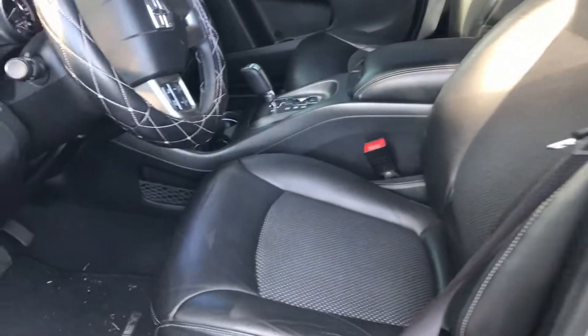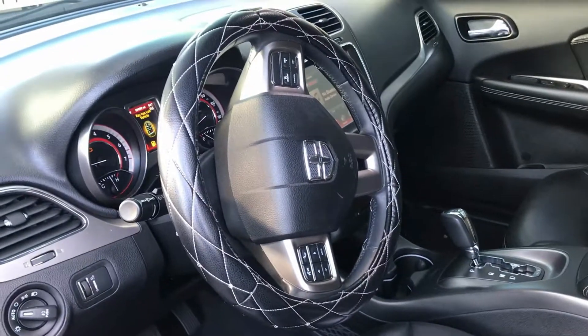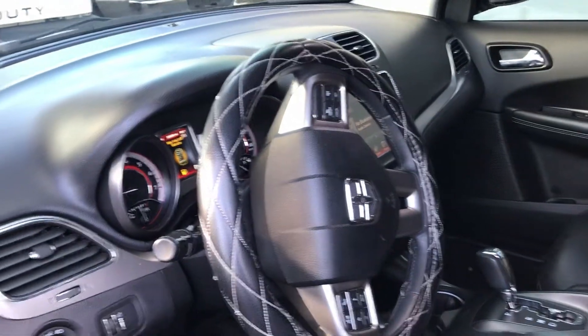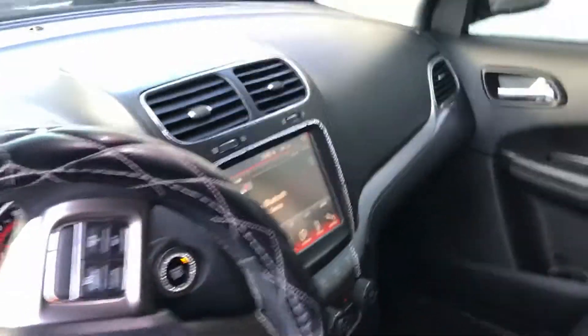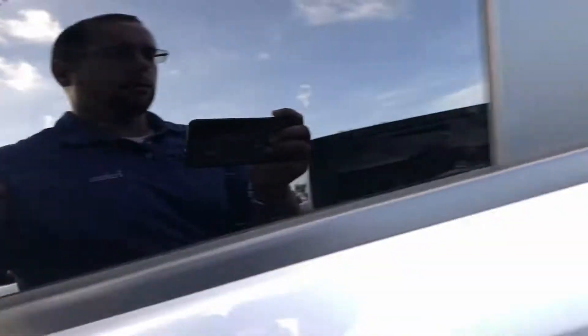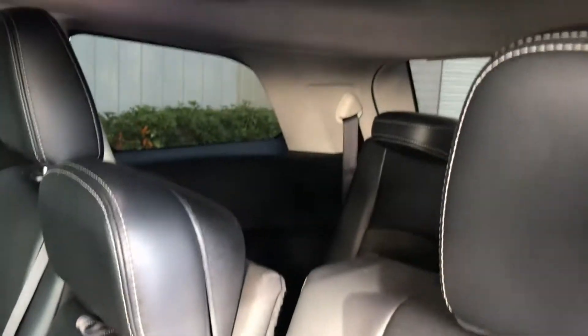It has leather seating, power seat, power windows, power door locks, and automatic lights. It also has a nice big 8.4-inch screen, as you can see there. Take a look at the back — very nice leather seating in the back, and you also have the third row as well. Super clean vehicle.